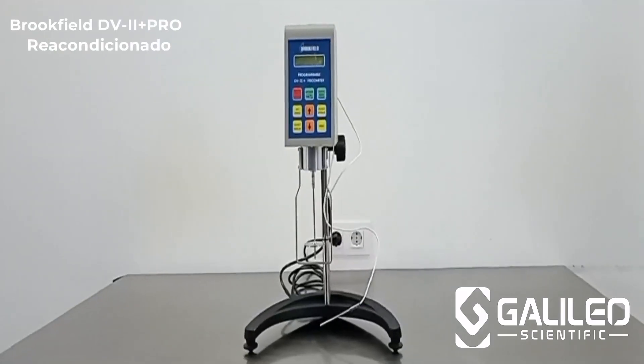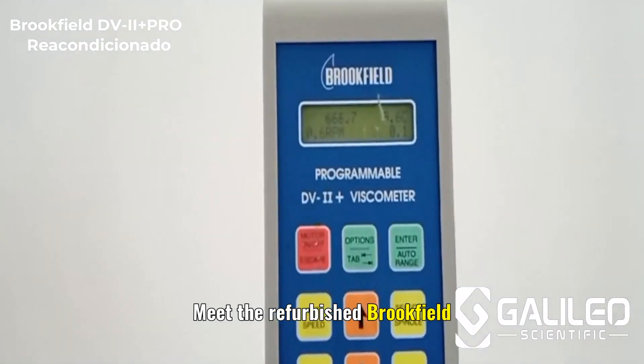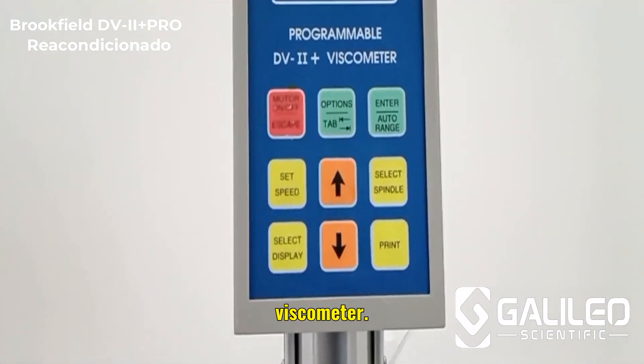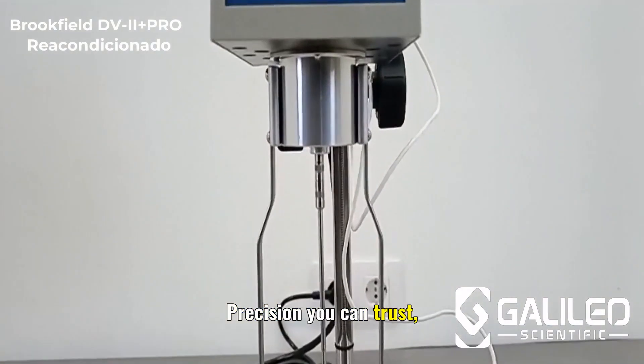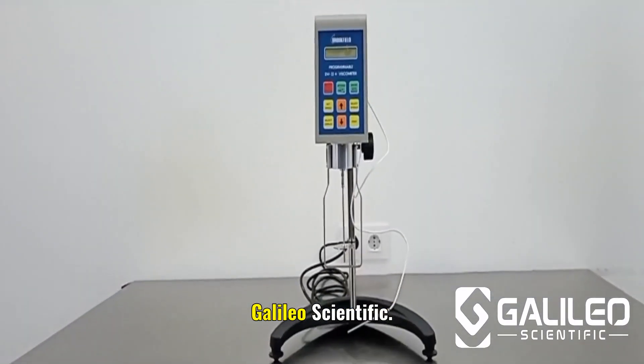Looking for high performance at a fraction of the price? Meet the refurbished Brookfield DV2 Plus Pro viscometer — precision you can trust, now reconditioned and serviced by our experts at Galileo Scientific.